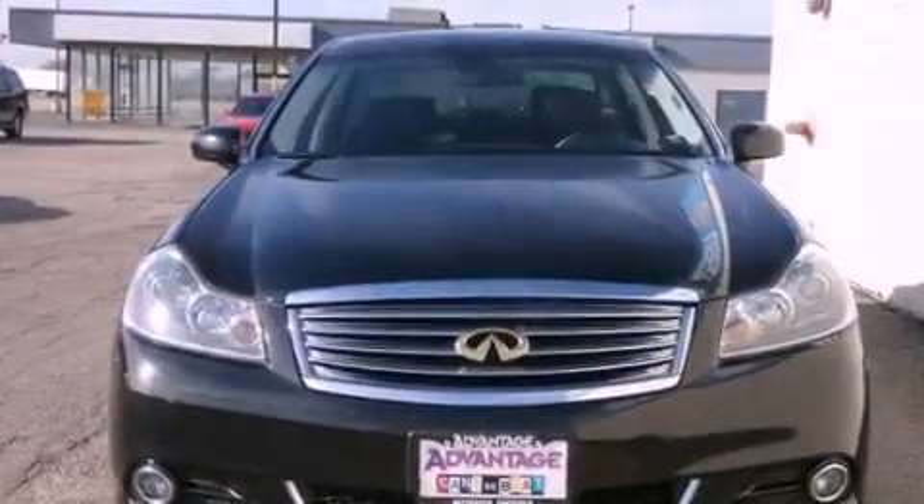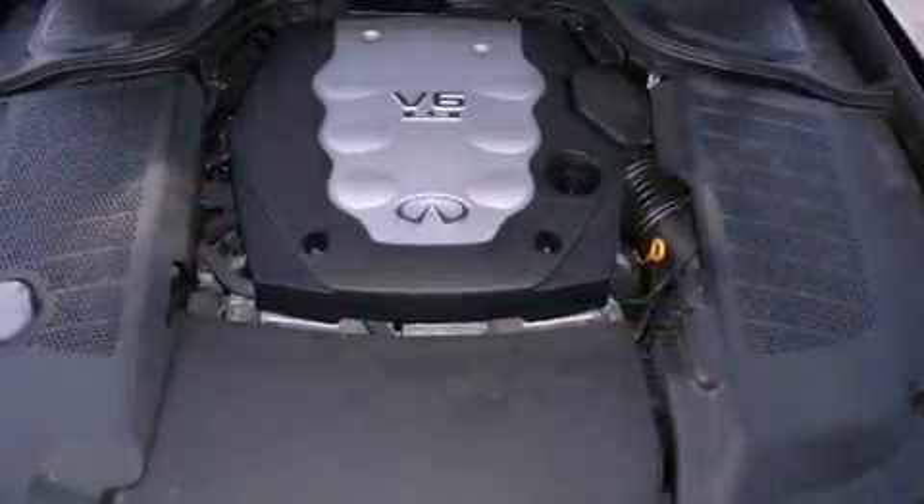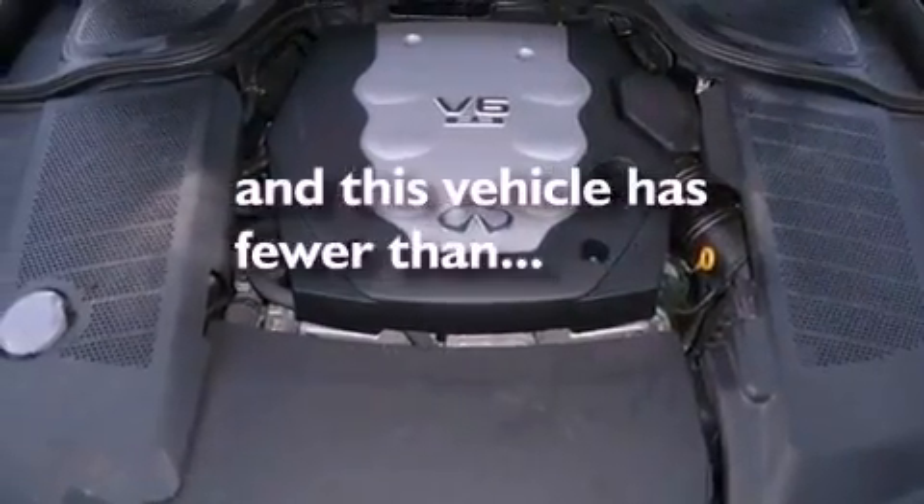Additional features include performance tires, a security system, rear impact crumple zones, an auto-dimming rearview mirror, and this vehicle has fewer than 44,000 miles on the odometer.